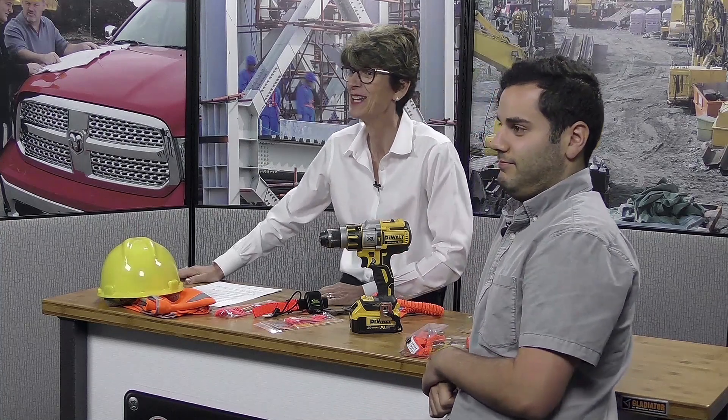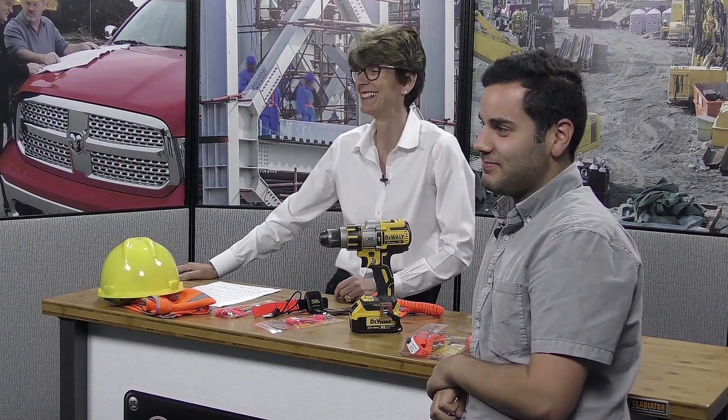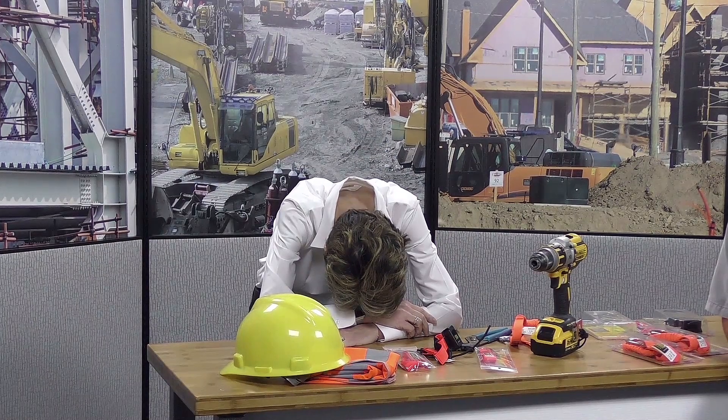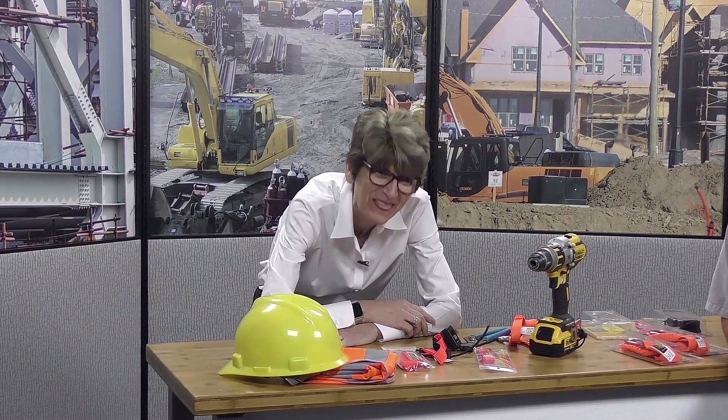One host jokes that the falling tape measure "must have had a lot of power" — then immediately acknowledges that comment was inappropriate given someone died. They recover and move on to the next product.